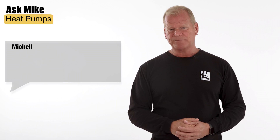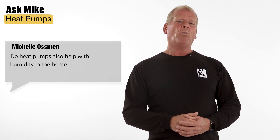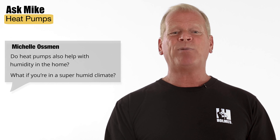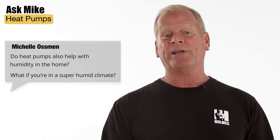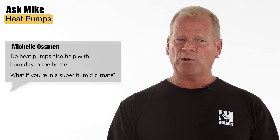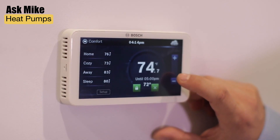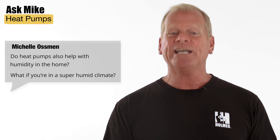From Michelle Osman: Do heat pumps also help with humidity in the home? What if you're in a super humid climate? The answer is yes. Heat pumps can actually dehumidify your home better than standard central air conditioners. When the heat pump is in cooling mode, it will remove moisture from the air, and it works with your thermostat to automatically adjust to your preferences and keep your humidity in check.